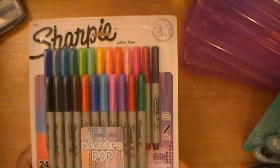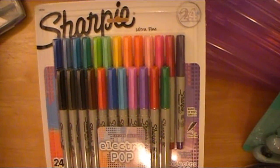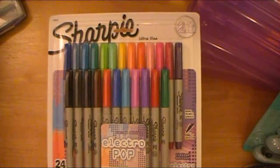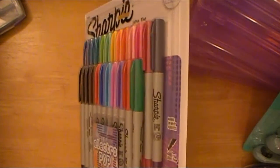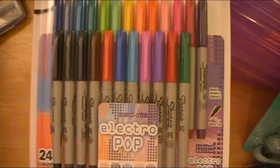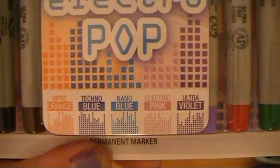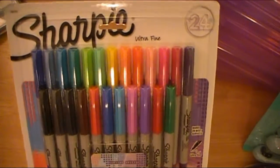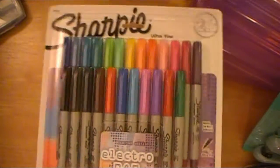They had the Sharpie pack on sale. If you follow any planner stuff on Instagram or YouTube, you know these packages are always so expensive and I can never bring myself to purchase them. This was like almost 30 bucks just for this, and I know it's well worth it, but they had this down to $10. It's the Electro Pop Limited Edition — all those colors — and there's a total of 24 Sharpies in here. This is basically for the family: my husband uses them around the house, my daughter uses them for school, and I can use them for planning, crafting, and general purposes.